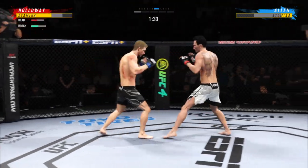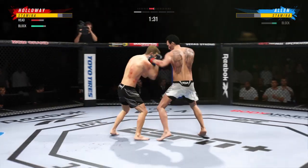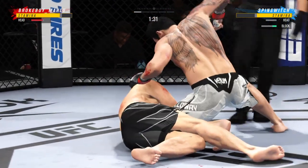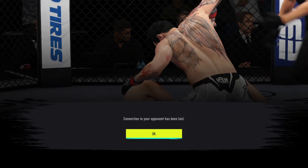What a fantastic strike to throw at the exact right moment — wow! And just like that, the fight is over! Holy smokes!